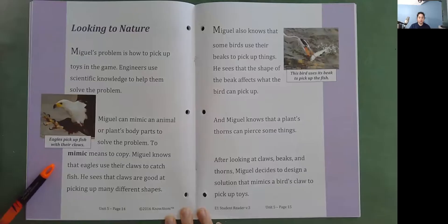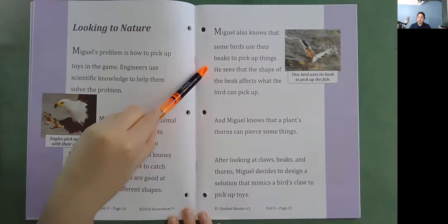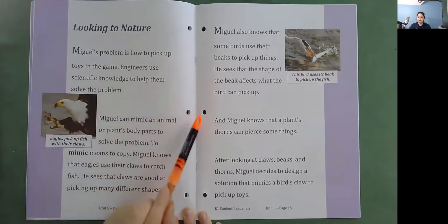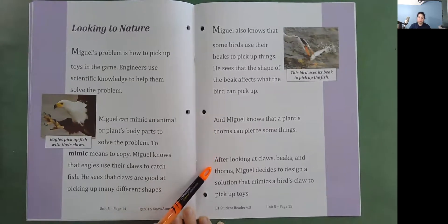Looking to nature. Miguel's problem is how to pick up toys in the game. Engineers use scientific knowledge to help them solve the problem. Miguel can mimic an animal or plant's body part to solve the problem. To mimic means to copy. Miguel knows that eagles use their claws to catch fish and that claws are good at picking up many different shapes. He also knows that some birds use their beaks to pick up things, and that the shape of the beak affects what the bird can pick up. And Miguel knows that a plant's thorns can pierce some things. After looking at claws, beaks, and thorns, Miguel decides to design a solution that mimics a bird's claw to pick up toys.